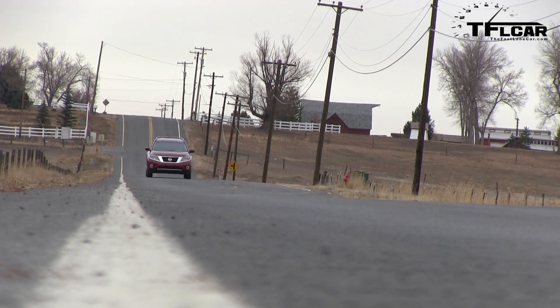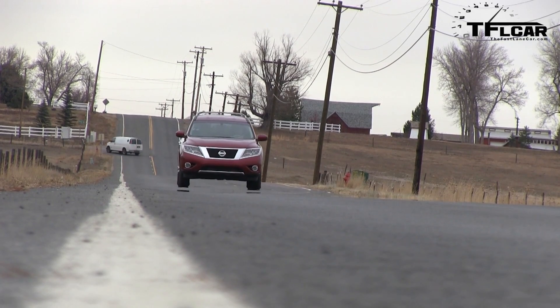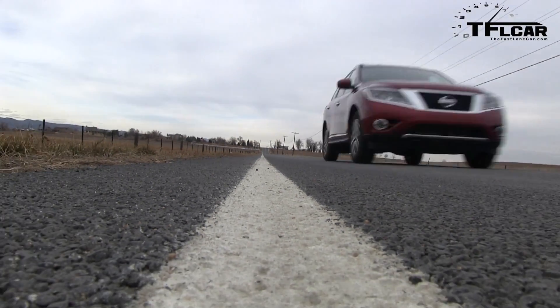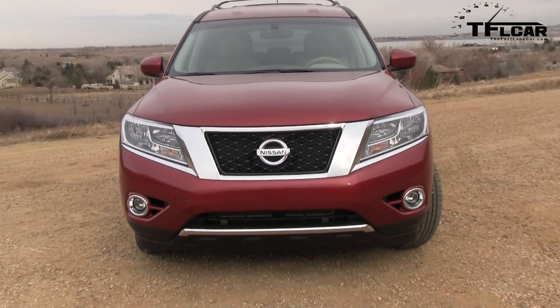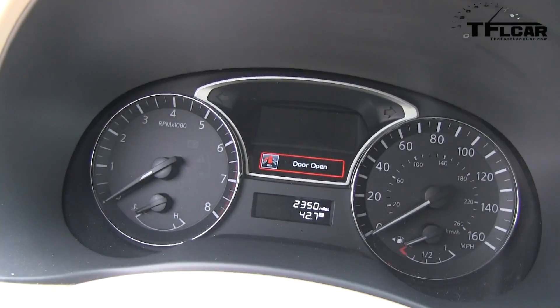Of course it was raining in San Francisco, but there are too many variables — that's why we always say there is no such thing as a perfect 0-60 time. Come back next week when we'll match up this Pathfinder with the Durango, because they're both $35,000 and they both seat up to 7. Subscribe for a video every day. See you next time.